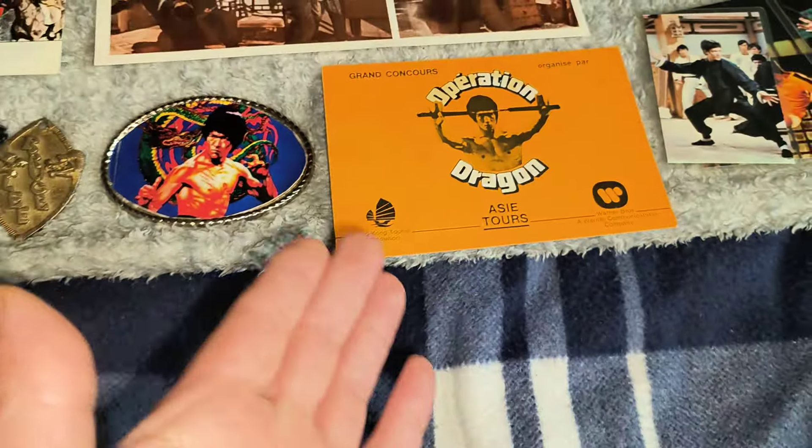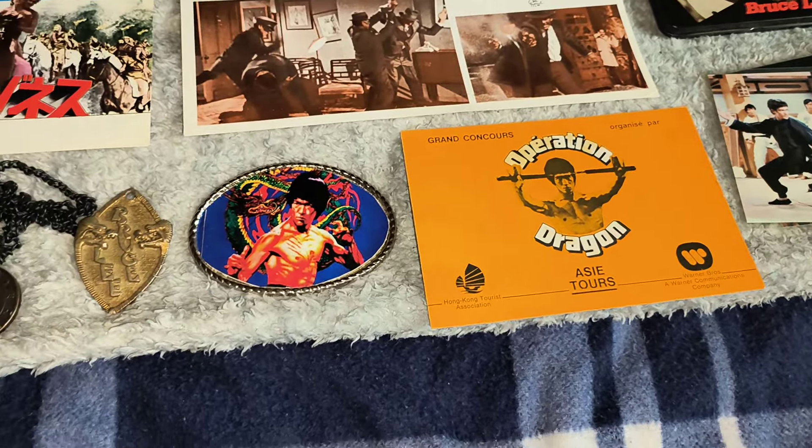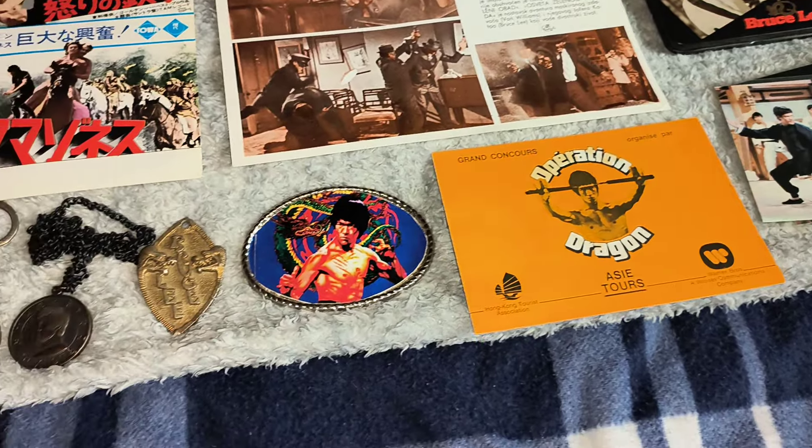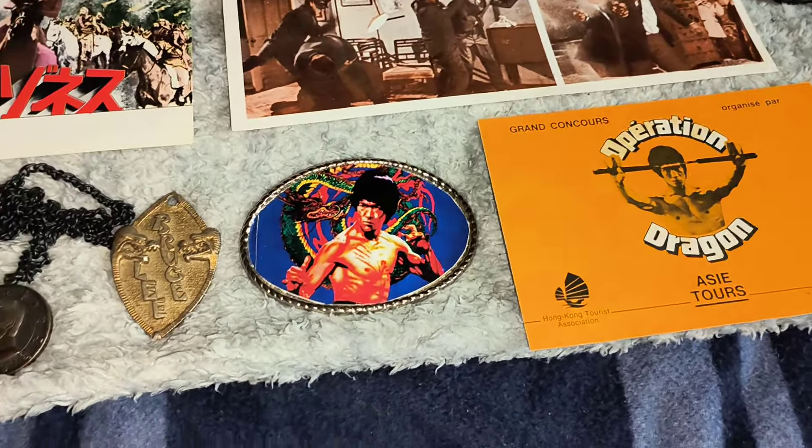You've got that Operation Dragon thing, I've showed you that before. That's the one card that was released — there's a competition in it — when Enter the Dragon was released in France in 1974. Very cool to have that as well.